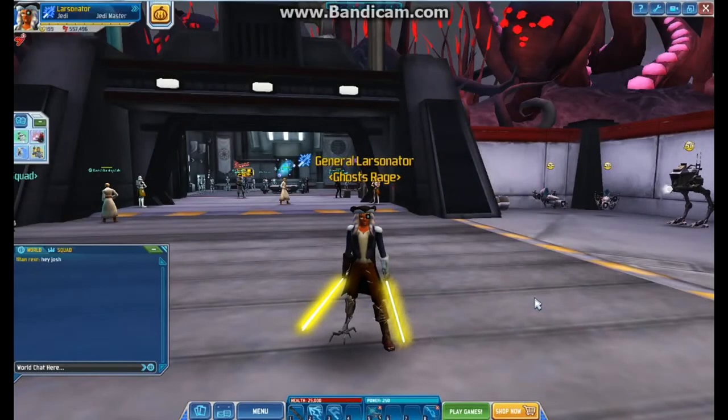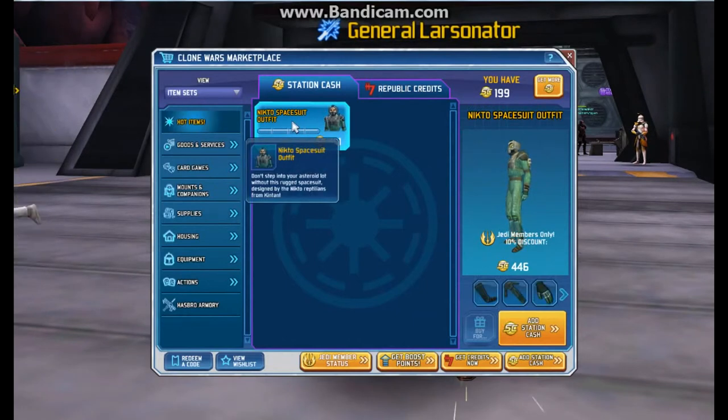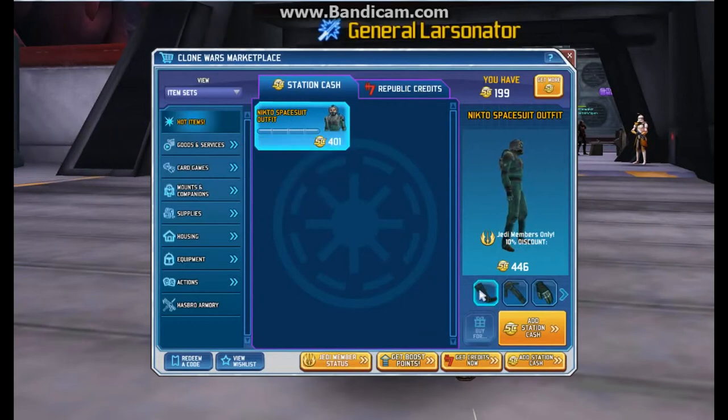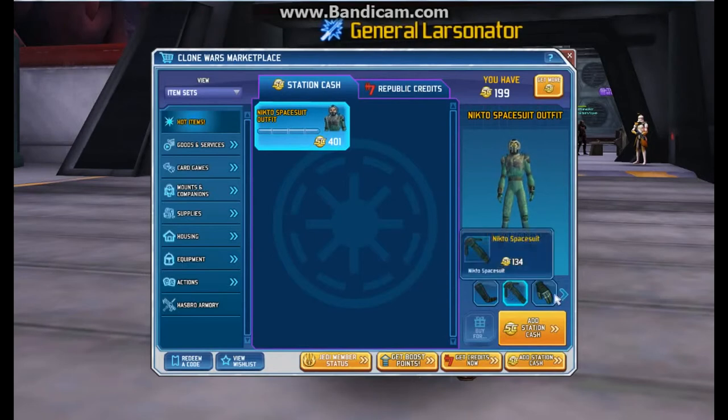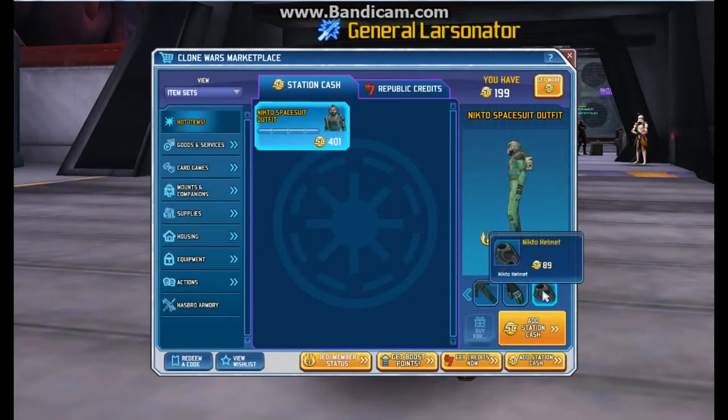This is the Clone Wars Adventures update for October 2013. Let's go to the store and see the hot items. The first one is the Nikto spacesuit outfit — you better not step into your asteroid lot without this rugged spacesuit designed by the Nikto. I'll be going to my asteroid lot without it because I'm not buying it. We have the Nikto boots for 89, the Nikto spacesuit for 134, the Nikto gloves for 89, and the Nikto helmet for 89.